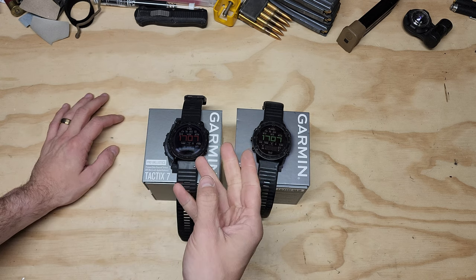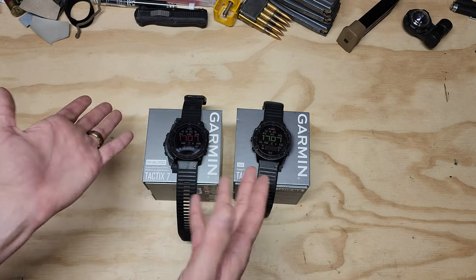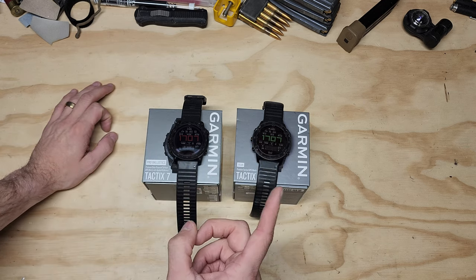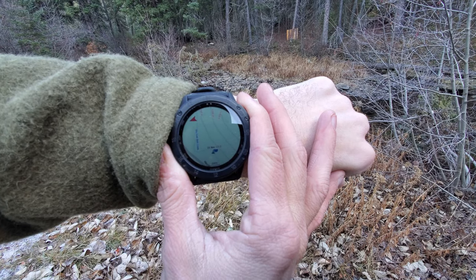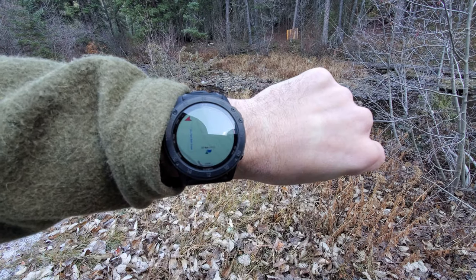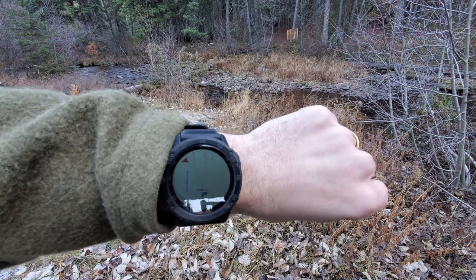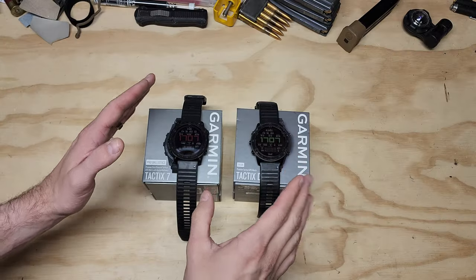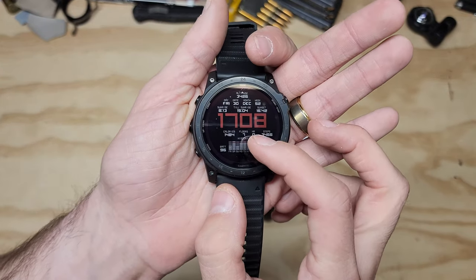I don't have solid solar data yet since it's been cloudy for the last week and a half that I've owned this — that will be in the next upcoming video. But the next big thing I said about the Delta, if they incorporated just this one thing it would dominate all smartwatches — and that would specifically be touchscreen.